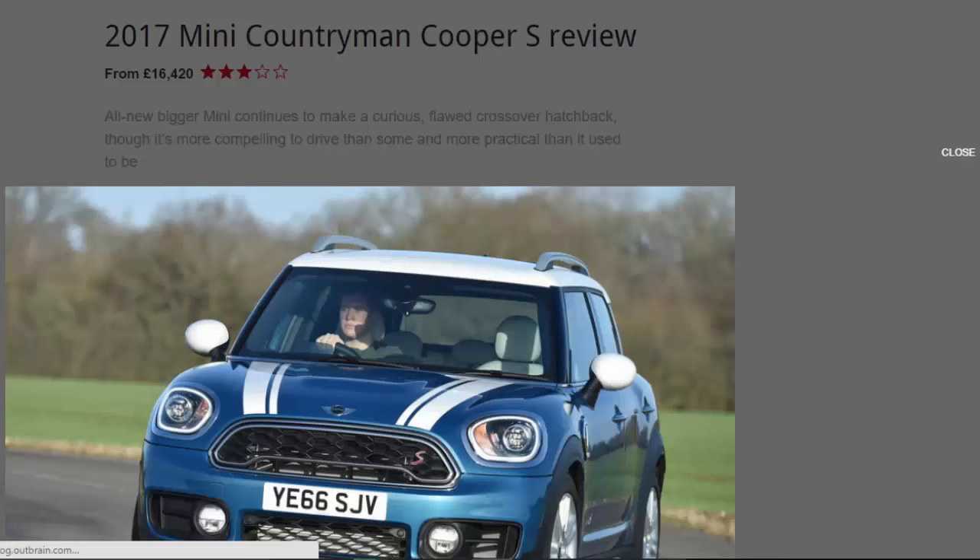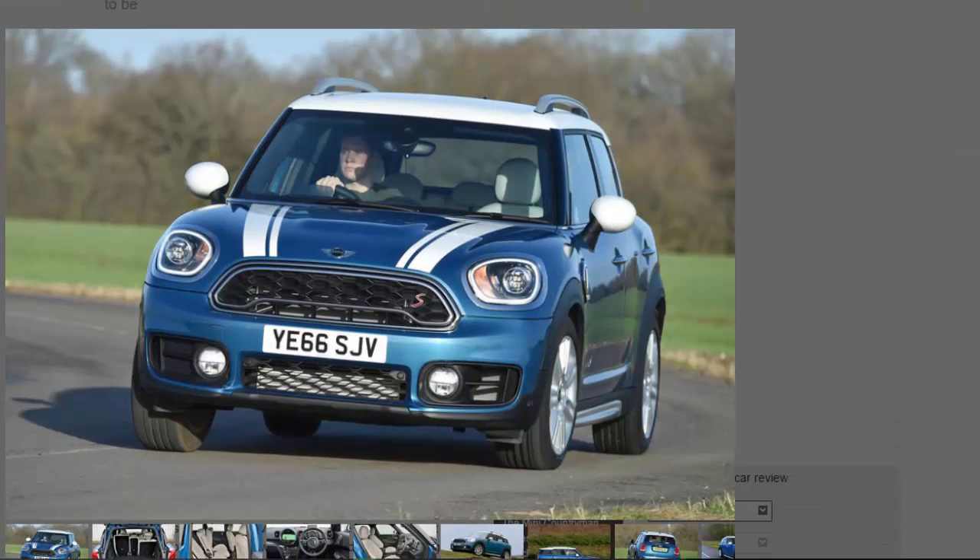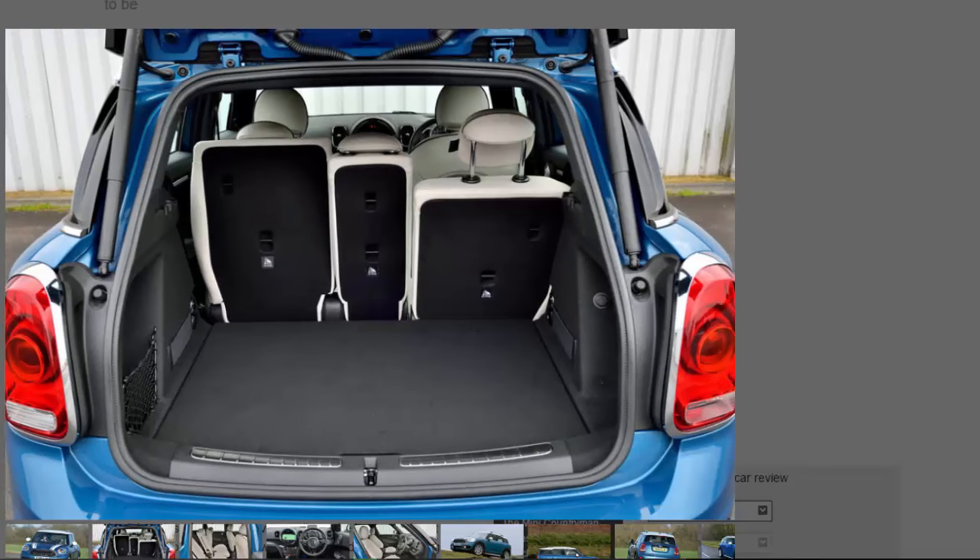BMW's big Mini, the Countryman, was the car introduced seven years ago to lead the transformation of the firm from early noughties era must-have supermini to fully fledged brand in its own right. It hasn't done that very well, perhaps because it's not immediately obvious exactly what it has added to the Mini range, by mixing too many vehicle types and relying too much on established notions of what a Mini is. The last Countryman ultimately failed to carve out a recognisable identity of its own.